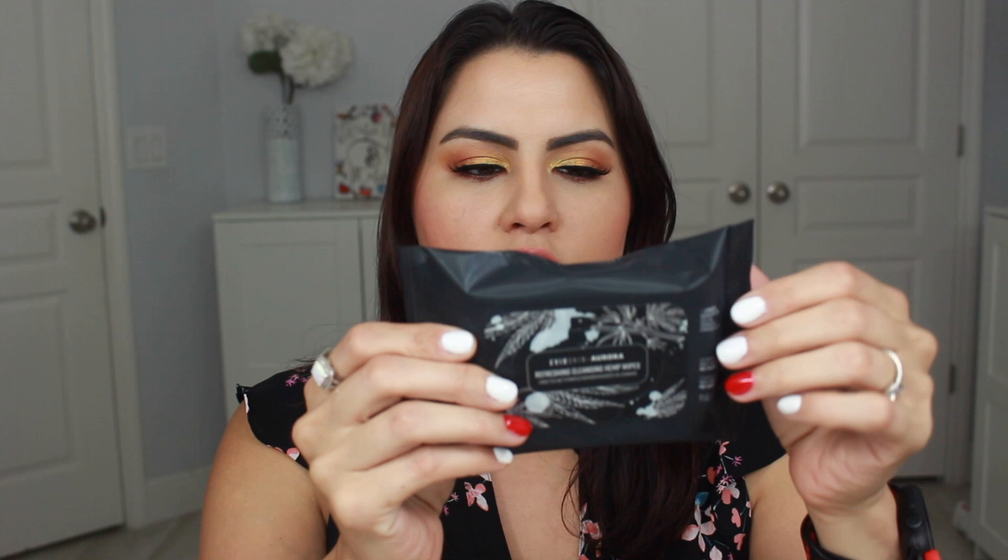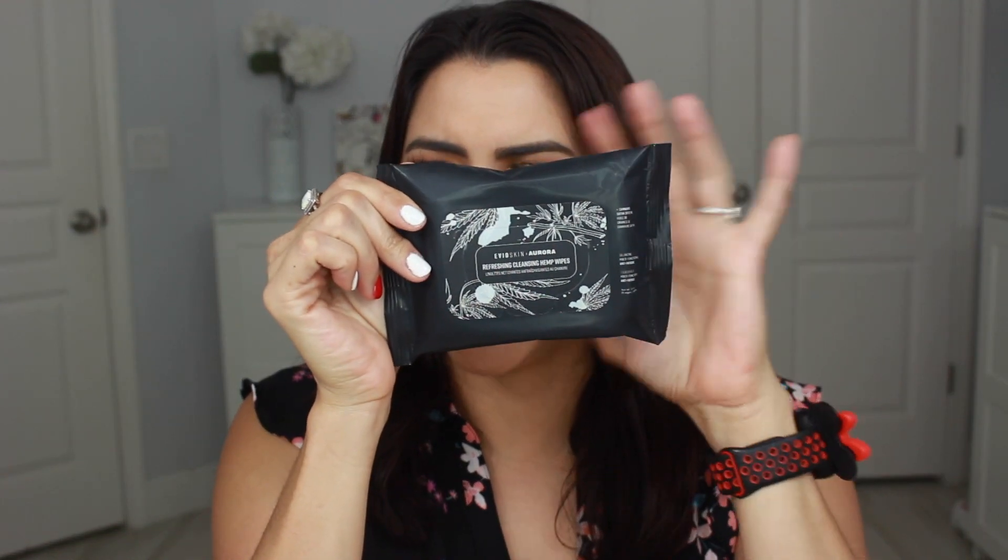And then the last thing in here is the Evio Skin Aurora Replenishing Cleansing Hemp Wipes. These contain cannabis sativa seed oil and have balancing, multifunctional, anti-fatigue properties. It comes with 15 wipes for $10. I haven't heard of this brand before, but the whole hemp and cannabis trend has been in a lot of skincare products the last few years, so we'll definitely see if these are good. Let me open them up and smell them — it just has a nice clean smell to it, nothing overbearing. Definitely will be playing around with those.